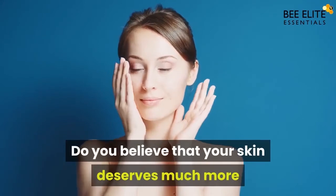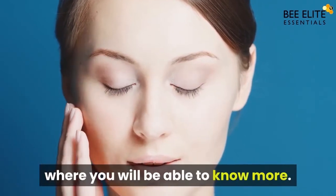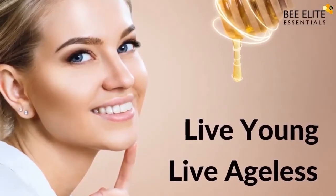Do you believe that your skin deserves much more than it is getting right now? If yes, click on the link in the description below, where you will be able to know more. Live young, live ageless!